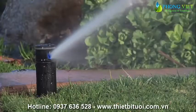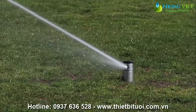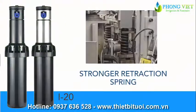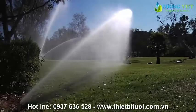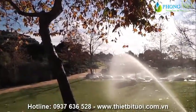For applications that require even more durability, Hunter's I-20 high-performance rotor has all the features of the PGP Ultra and more. If desired, a stainless steel riser is available as an option. Included in all I-20s is a stronger retraction spring, drain check valve, and flow stop, allowing the I-20 to outperform all residential or light commercial rotors.